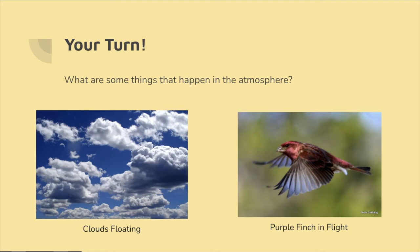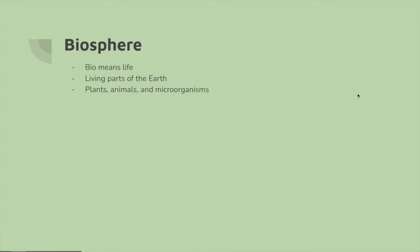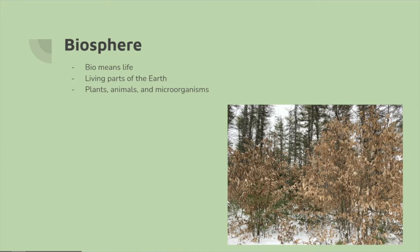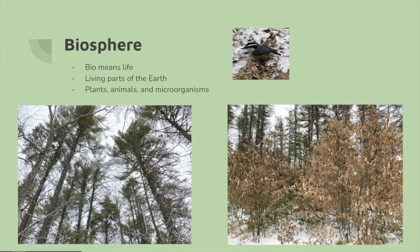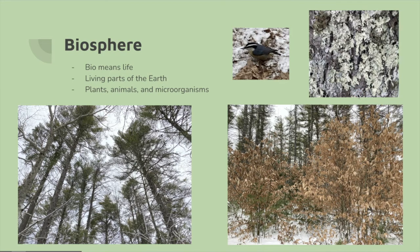This here is a purple finch, which is New Hampshire's state bird. That brings us to the biosphere — and the bird in the last slide was an example of something that would be part of the biosphere. Bio means life, and it is the living parts of the earth. This includes things like plants, like the trees in the bottom pictures, as well as animals like this little nuthatch, and microorganisms like lichen, which you can see on trees in the area.